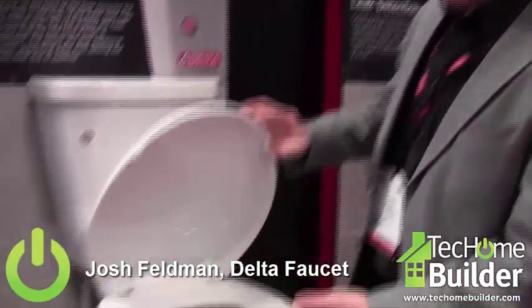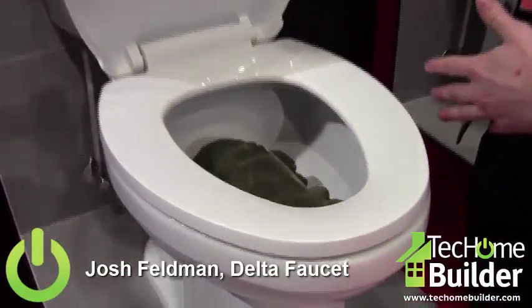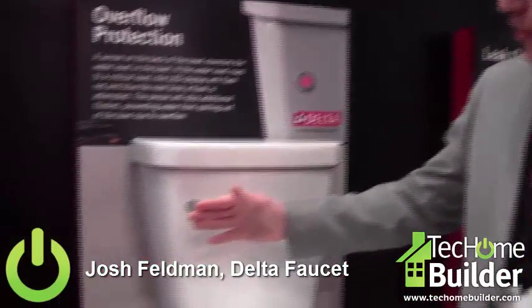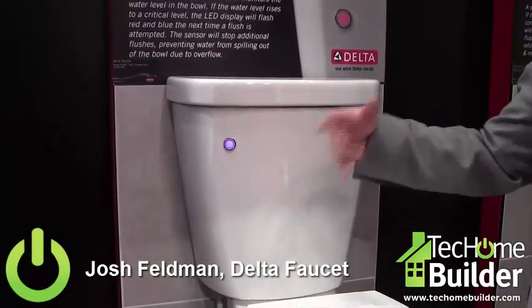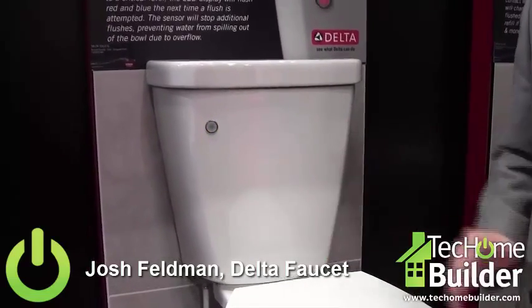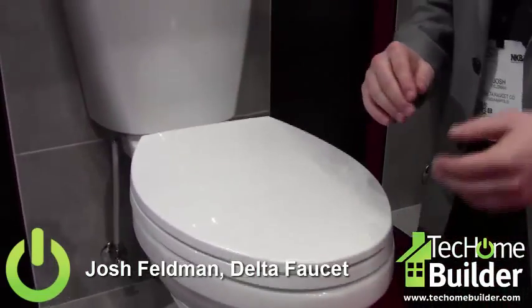You try to flush the toilet again and the water comes up even further — now you're in full-blown panic mode. I've simulated a clog here. If the water level rose up to that critical level inside of the bowl and you go to flush the toilet one more time, instead of blue you're going to get a flashing red-blue light, and it's going to prevent any additional flushes from happening until that water level goes back down. That's touch-free flush and overflow protection.